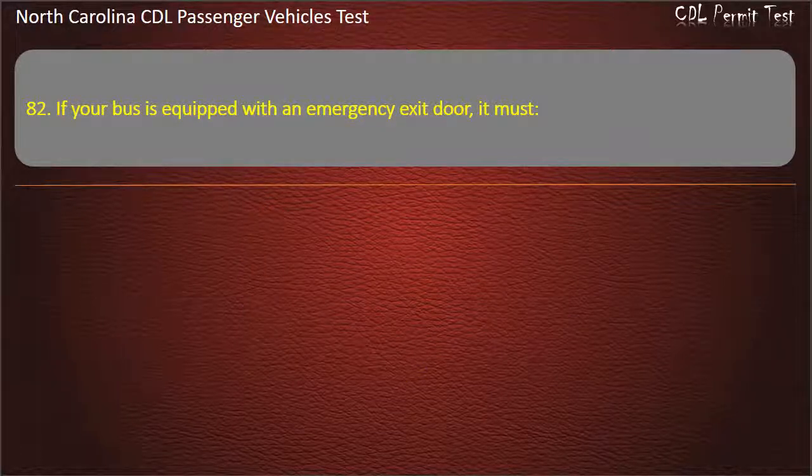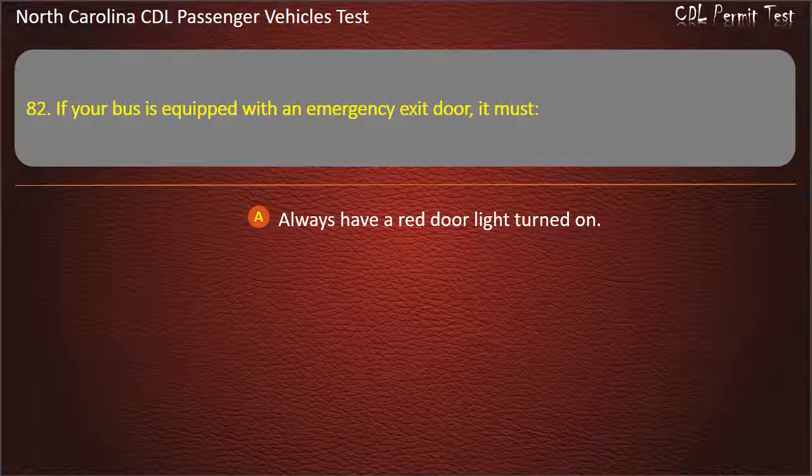Question 82: If your bus is equipped with an emergency exit door, it must always have a red door light turned on, or be secured when the bus is being driven.